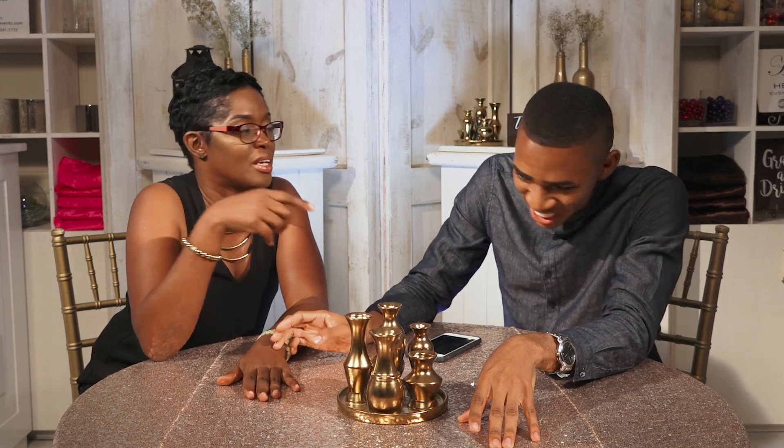So guys, it's all about the smaller bridal party, the blush, and the emphasis on the after party. That's what's coming up for wedding trends. Join us again for another episode of Wedding Trends on the Jamaica Wedding Channel. Thank you for joining us. Bye!